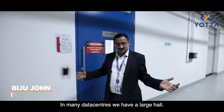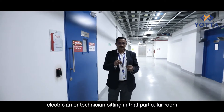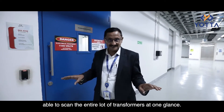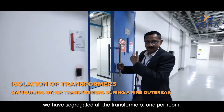In many data centers we have a large hall. The advantage is that one electrician or technician sitting in that room can scan the entire lot of transformers at one glance. But the downside is that if you have a fire, your entire room can be swept through. So what we have done is segregated all the transformers, one per room.